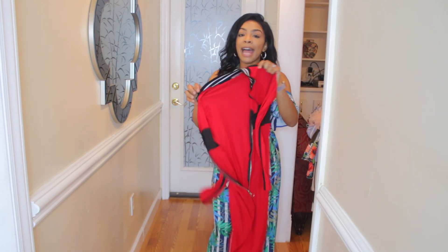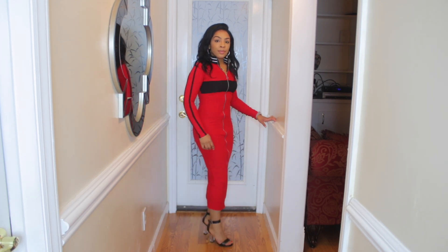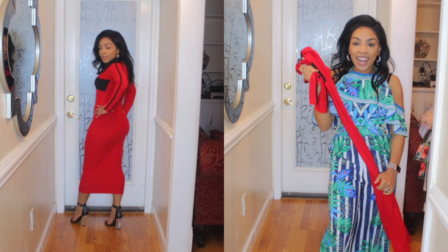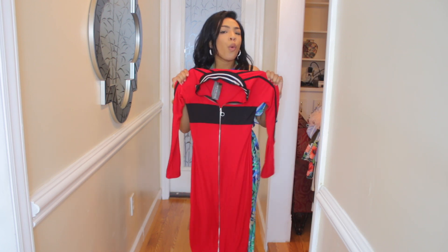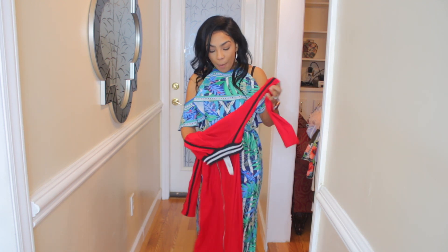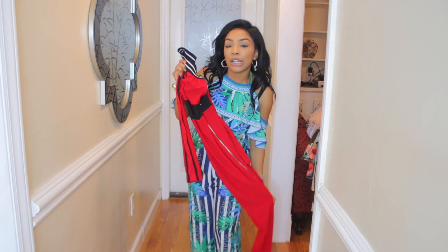The next outfit is this red and black dress right here. They have this on the website in black and white — I absolutely love the black and white — but when I saw this red I was like, oh yes! This red stands out, it's so pretty, and it fits good. It's pretty long, so it's not like a mini dress. One thing I will say — I don't know what I'm going to have to wear under this because you can see my undergarments, so I might have to wear like some Spanx.